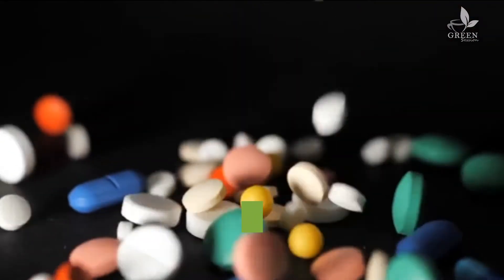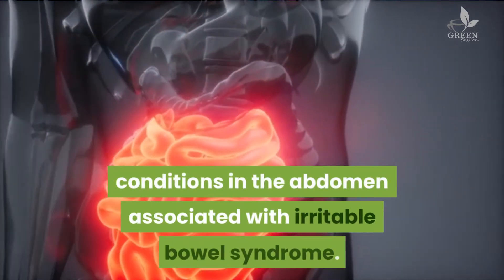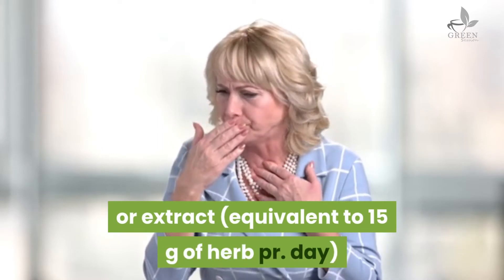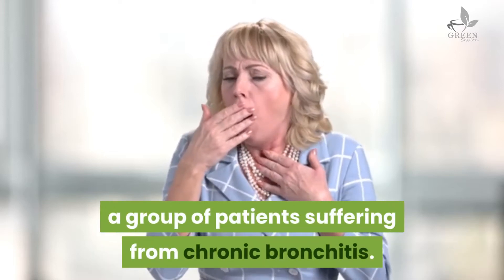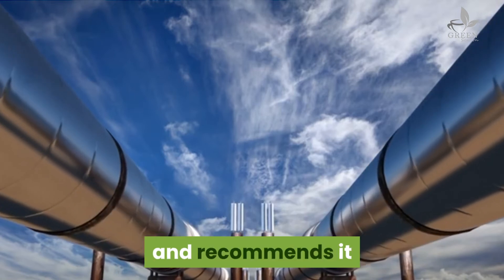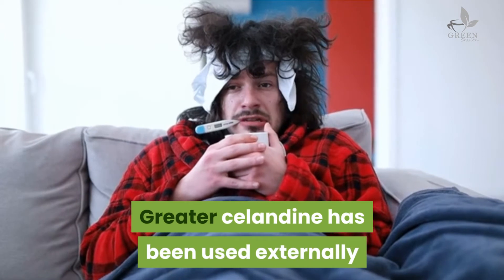Still, there have been several studies showing that greater celandine has a rightful place in herbal medicine. One study strongly indicated that the herb could be useful in treating cramp-like conditions in the abdomen associated with irritable bowel syndrome. Another study found that when ingested in the form of cough syrup or extract equivalent to 15 grams of herb per day, it resulted in overall improvement in about 80 percent of patients suffering from chronic bronchitis. The plant has also been found to be an effective treatment for whooping cough. The German Commission E recommends it as a treatment for cramping discomforts related to the bile ducts and the digestive tract.